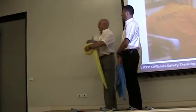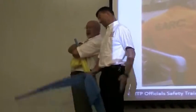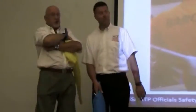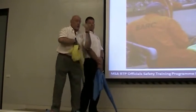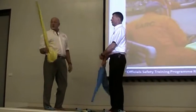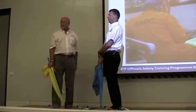We do not stand like this, chatting away. We concentrate on our jobs. I'm looking for incidents down the track. He is looking for overtaking.